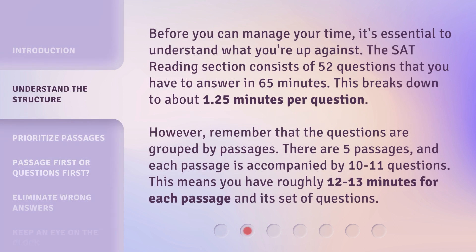Before you can manage your time, it's essential to understand what you're up against. The SAT Reading Section consists of 52 questions that you have to answer in 65 minutes. This breaks down to about 1.25 minutes per question. However, remember that the questions are grouped by passages. There are 5 passages, and each passage is accompanied by 10 to 11 questions. This means you have roughly 12 to 13 minutes for each passage and its set of questions.